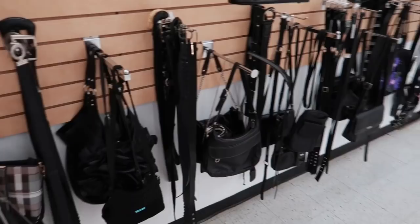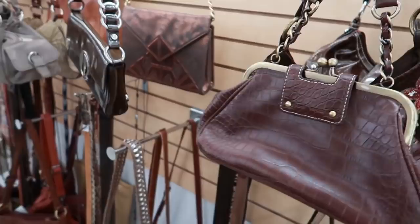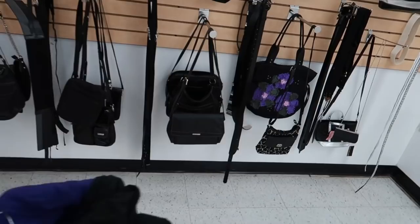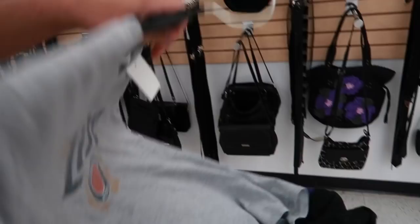First thrift store, pretty much done. Here are the purses and bags — people have asked to see them so here they are. I don't know anything about purses; there could be a hundred-dollar bag here and I'd have no idea. Did grab a couple shirts, some of which I've already sold so I'm picking them up again. It's pretty quiet — the store is kind of deserted during summer months. I might switch over and do Salvation Army first rather than this store.